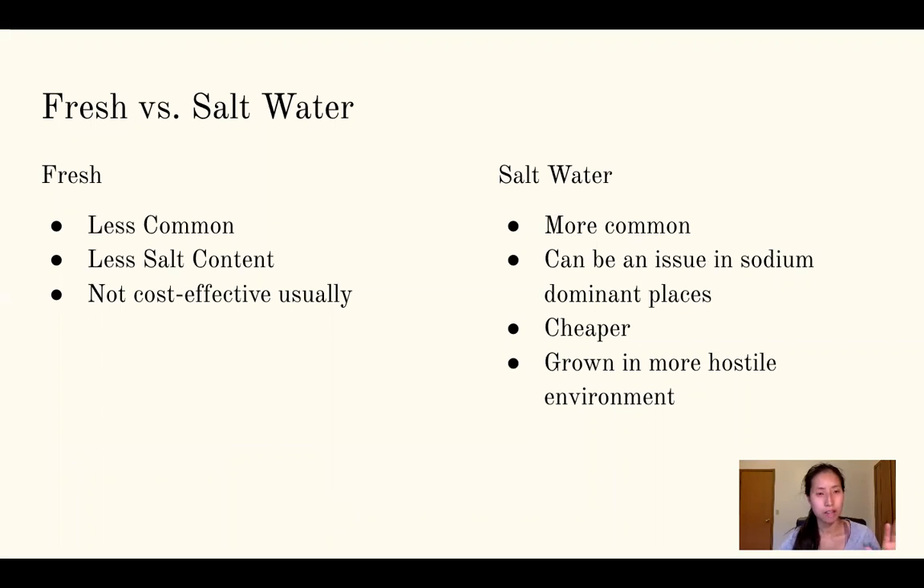There's a difference between freshwater and saltwater seaweed. Freshwater is less common, with less salt content — which is its main marketing point — but it's not cost effective. I've become more aware of it since living in the Great Lakes area, but I don't know of anybody using it and I haven't tried it myself. Saltwater is the more common form and the only kind I knew of before starting this research. It can be used pretty much anywhere.